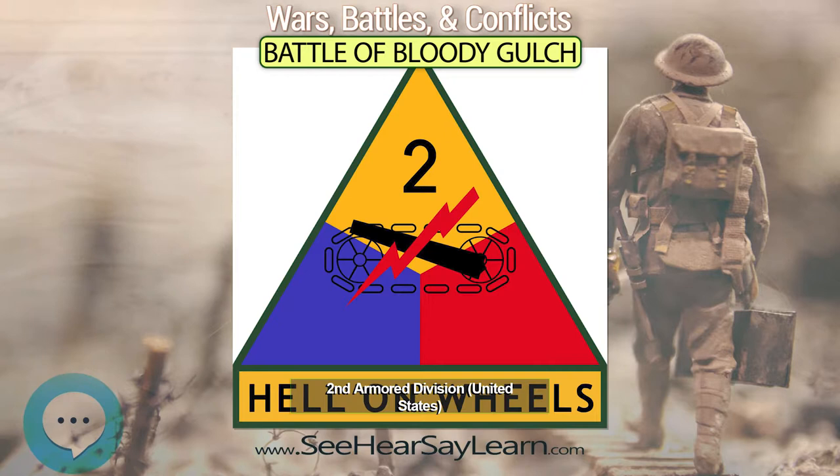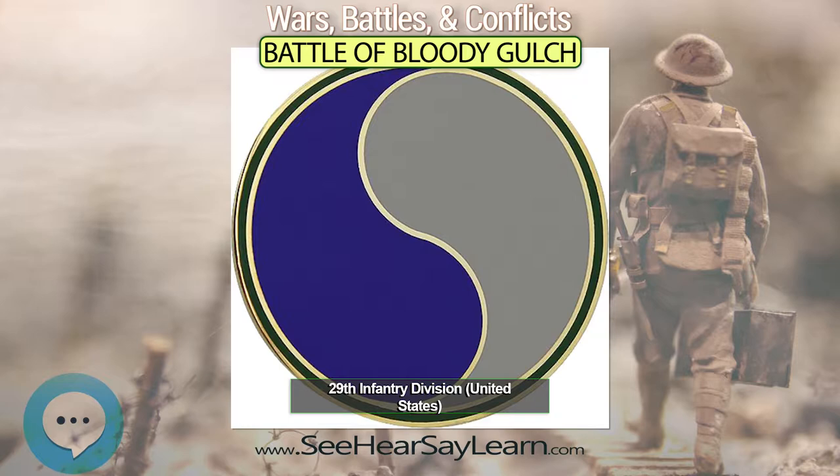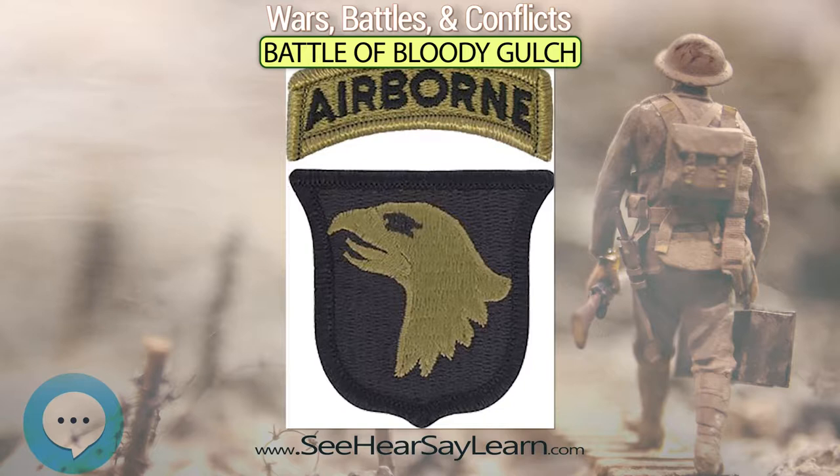The Battle of Bloody Gulch took place around the Manoir de Donville, or Hill 30, approximately one mile southwest of Carentan in Normandy, France, on June 13, 1944.